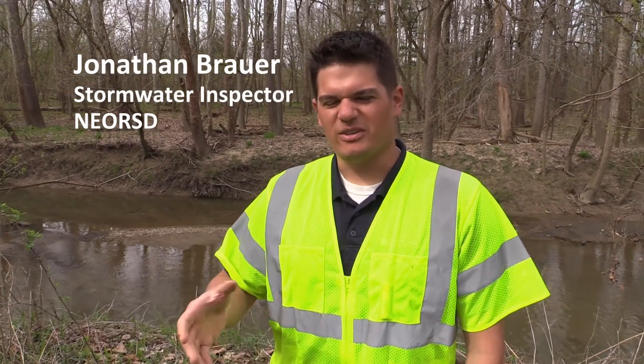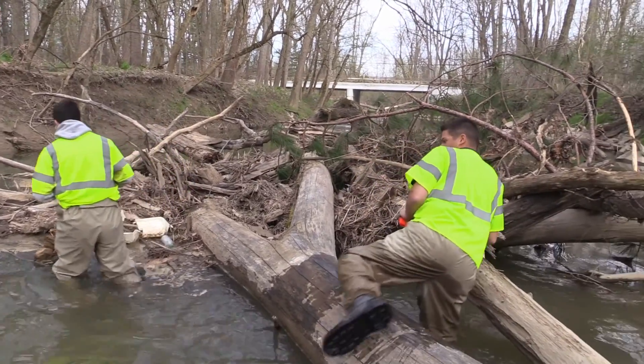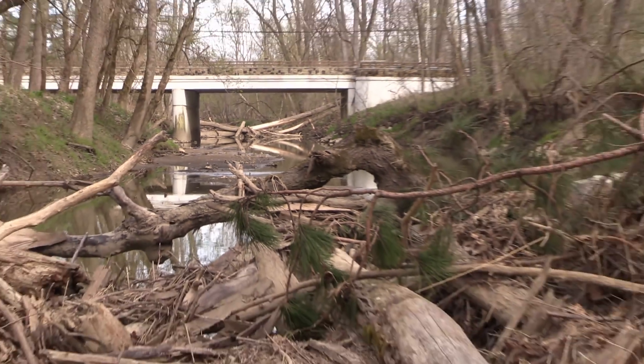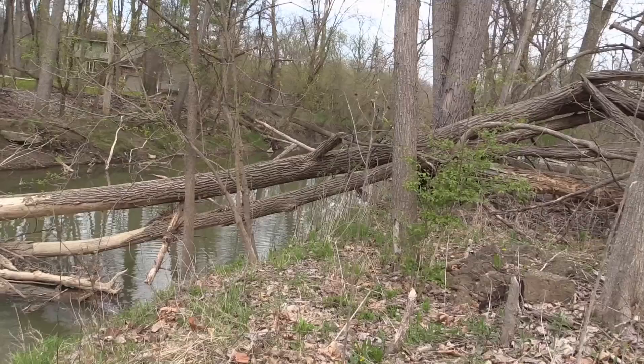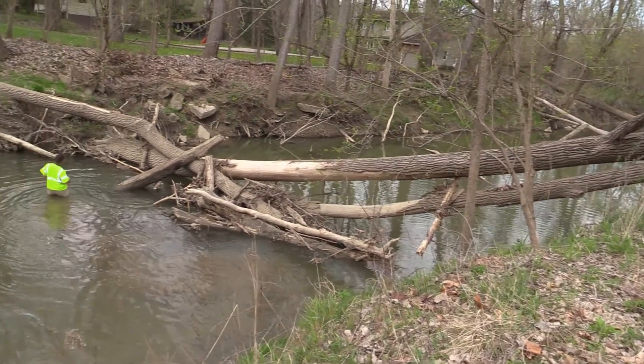They'd bring a small bobcat or track hoe type piece of equipment and leave it at the top of the bank. We don't want to access the channel with the equipment because of some regulatory issues. So they'll use the bucket of the machine and a chain to manually cut the wood into sizeable chunks and pull it up the bank.